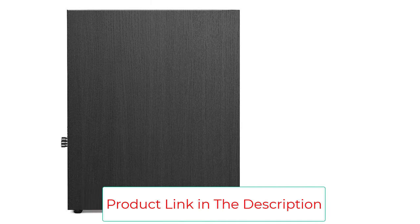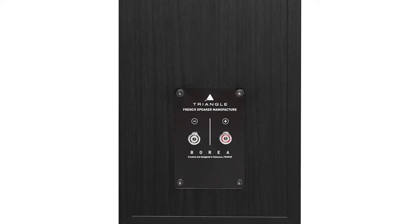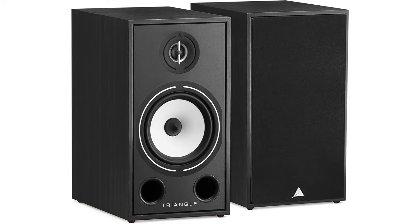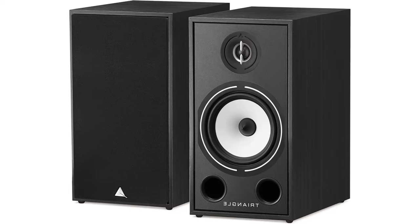For those in the market for passive bookshelf speakers that don't compromise on quality, the Triangle Borea BR-03 is the best you can get at this price point. If you do crave more bass, you might need to bring in a subwoofer or consider larger speakers, both of which are easily resolved by putting together an entire home theater audio system.